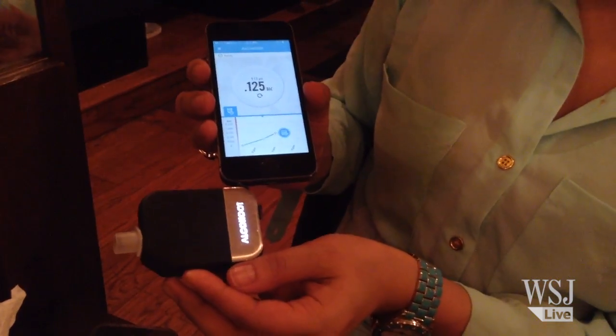But after a third vodka ginger, she was up to a 0.125. That's DUI territory.